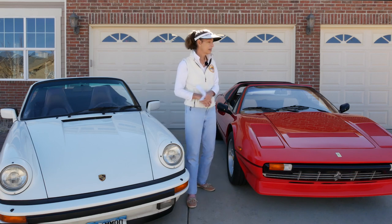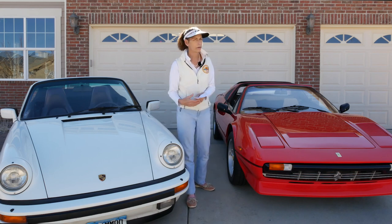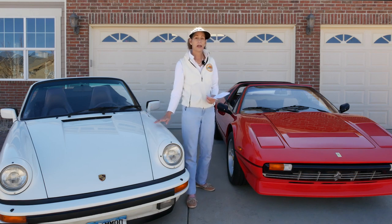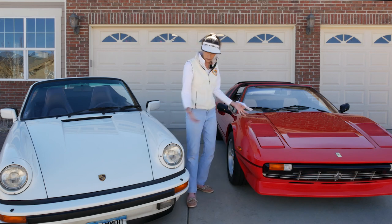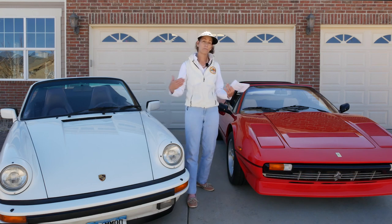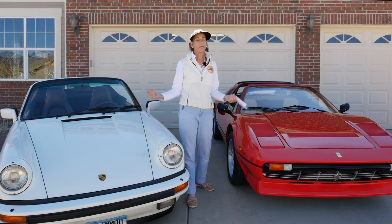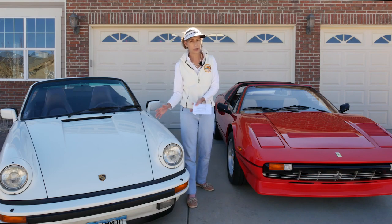What about temperature extremes? Can these cars handle a really cold morning or a 100-degree day? Is their cooling system up to the challenge? Both of these cars are actually pretty good for that. And then there's age — these cars are from the mid-80s, and a 20-, 30-, or 40-year-old car is essentially a metal box full of 30-year-old parts, so age is another important consideration.